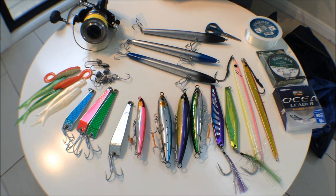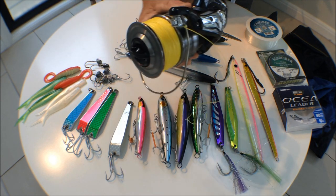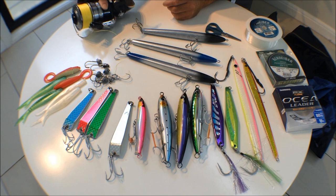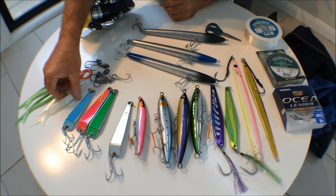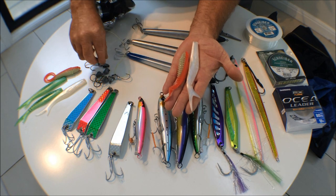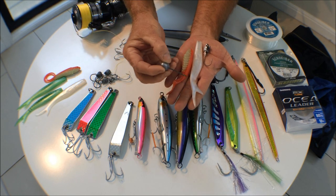If we find the 50 pound gets outgunned, we can always go to the big fella and use the 80 pound. Another thing I'd have in my tackle box if heading to New Zealand is some soft plastics — have an assortment, because the snapper fishing over there is fantastic. Just make sure you get nice heavy jig heads to suit the fishing you're doing.